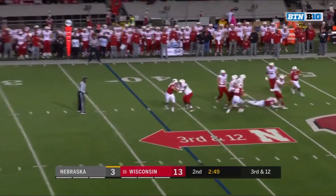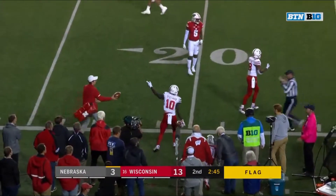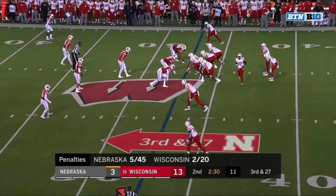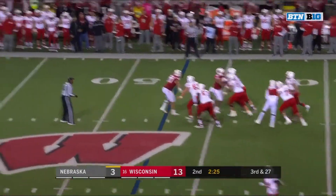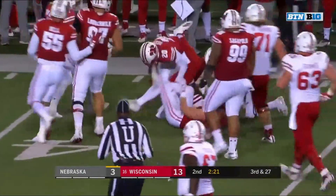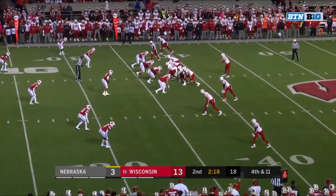Martinez with a flag down, and Martinez to the sideline on a diving third and 27. Martinez gets a little back to Morgan but well short of the first and he's wrapped up. Fourth and 11 — Nebraska's going to go for it, down 10.